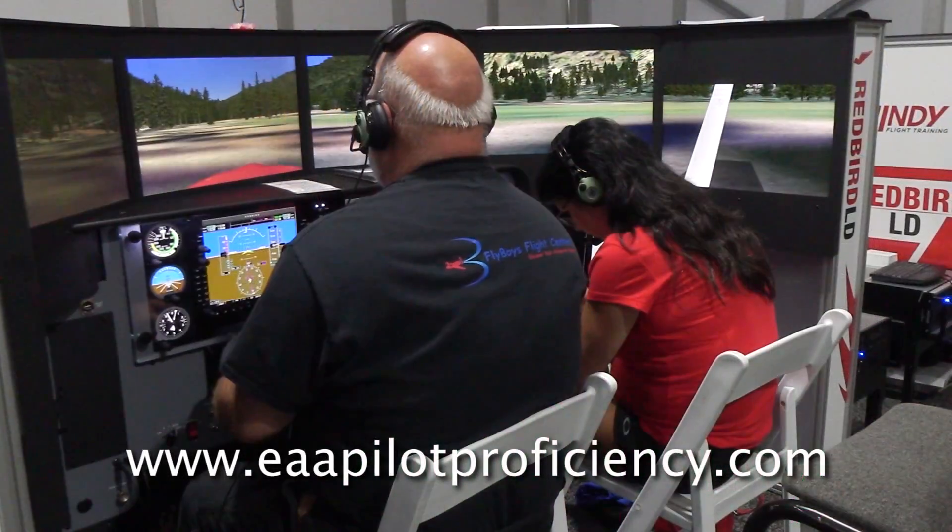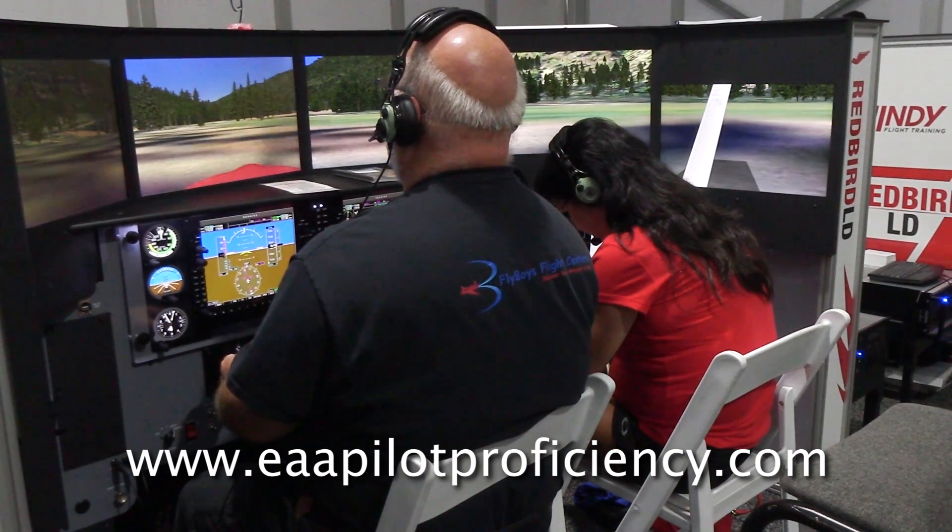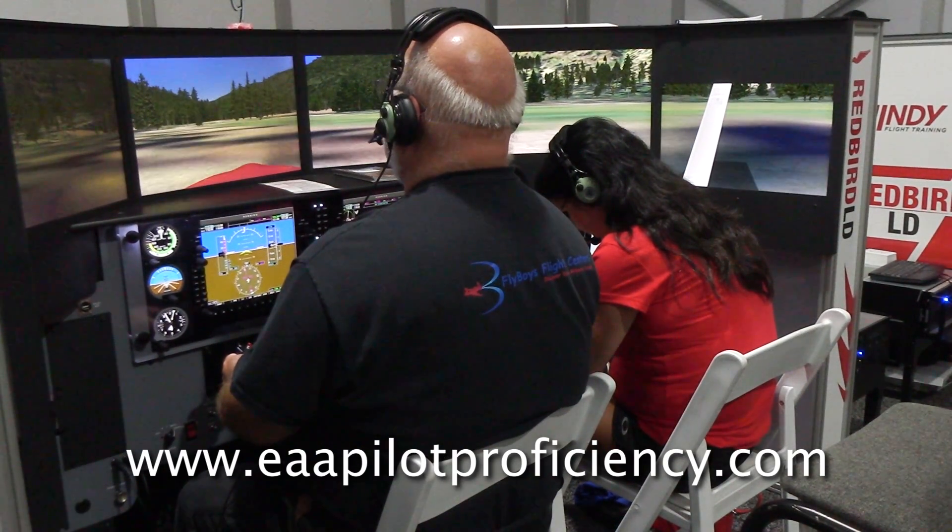This year the Pilot Proficiency Center is doing a scenario of the day. If you want to see what today's scenario is, check it out at eaapilotproficiency.com. You can also sign up there for an hour of loggable time here at AirVenture 2017.